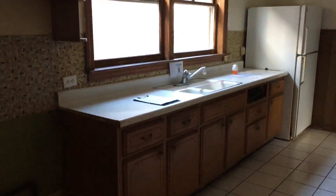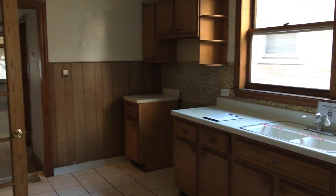Moving down the hall, we'll go to the kitchen first. As you can see, it's a galley style kitchen. Tile floor — tile appears to be in good shape, no cracking or lifting anywhere. Plenty of counter space.